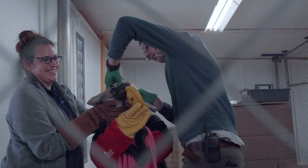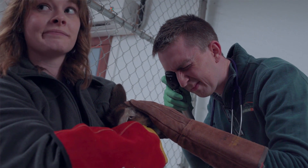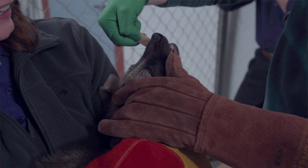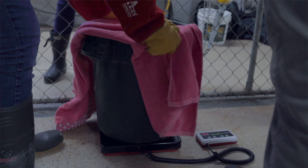They're two months old now and in the process of being weaned — they'll be fully weaned by three months. Anaheim is currently regurgitating food: she'll eat, chew it up, then regurgitate it for them to eat. They'll be full grown at about a year to a year and three months old, but they won't sexually mature until around two years old, so they'll stay here for quite a while.